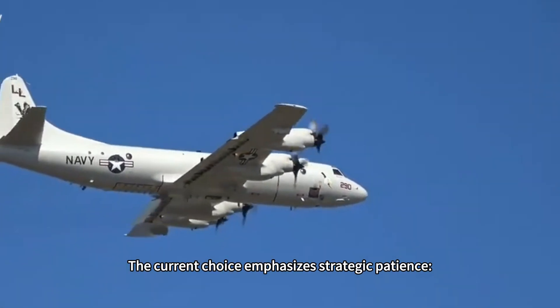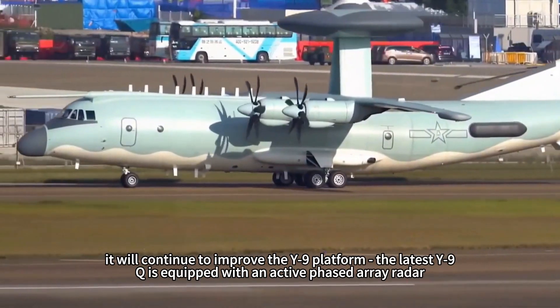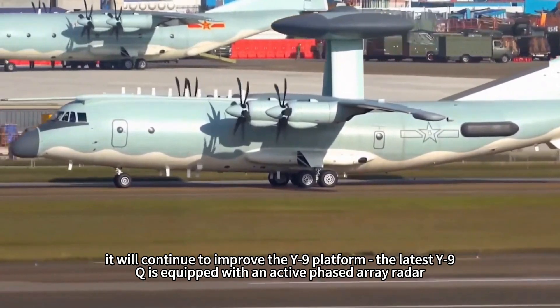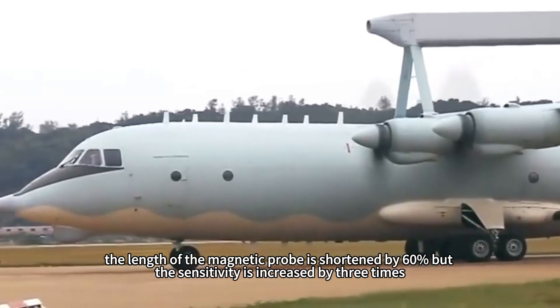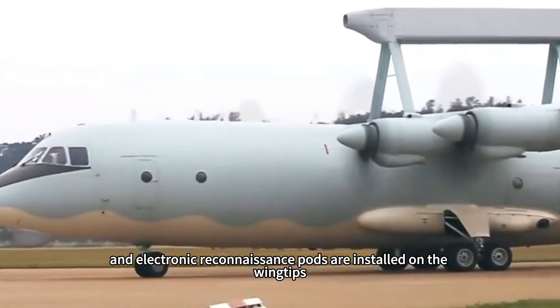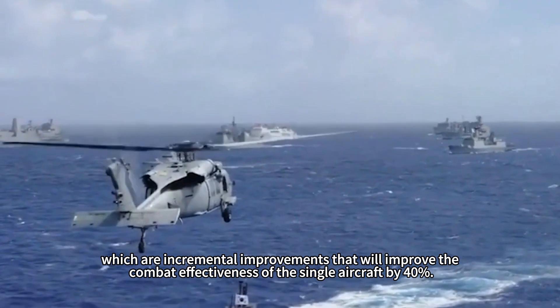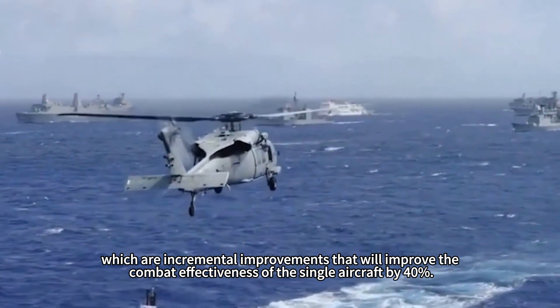The current approach emphasizes strategic patience. Before the C-919 matures, the Y-9 platform will continue to be incrementally improved. The latest Y-9Q is equipped with an active phased-array radar; the magnetic probe length is shortened by 60 percent while sensitivity is increased three times; and electronic reconnaissance pods are installed on the wingtips — incremental improvements that raise the combat effectiveness of the single aircraft by 40 percent.